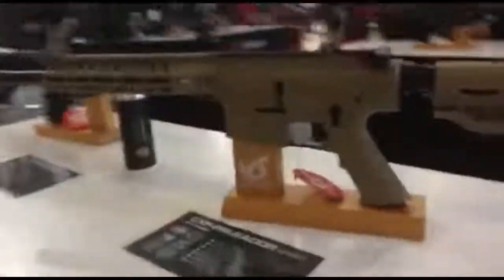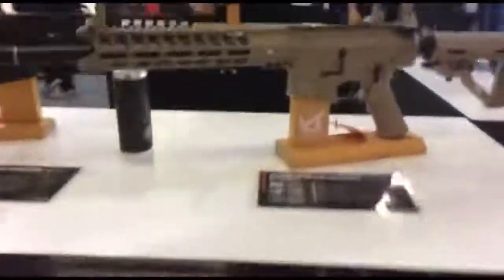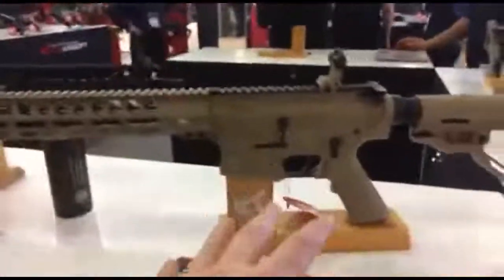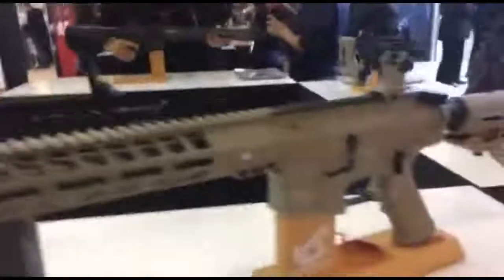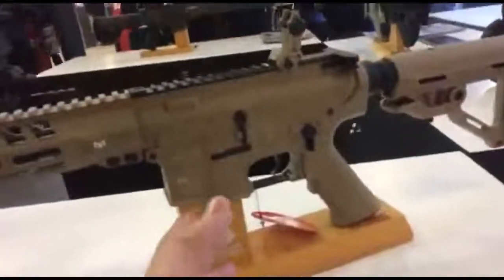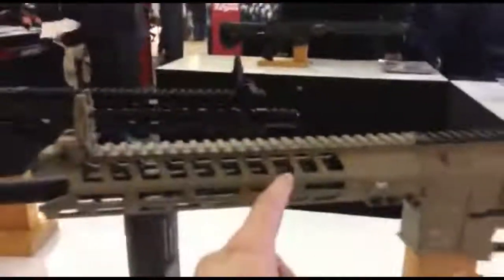Moving over here, we have the CXP Heliodor, which means 'fighter' in Spanish, I believe. This is a super lightweight platform, part of the lightweight series. It has all the amazing goodness of the standard CXP line but in a super lightweight package with an M-LOK foreend in a nice polymer.